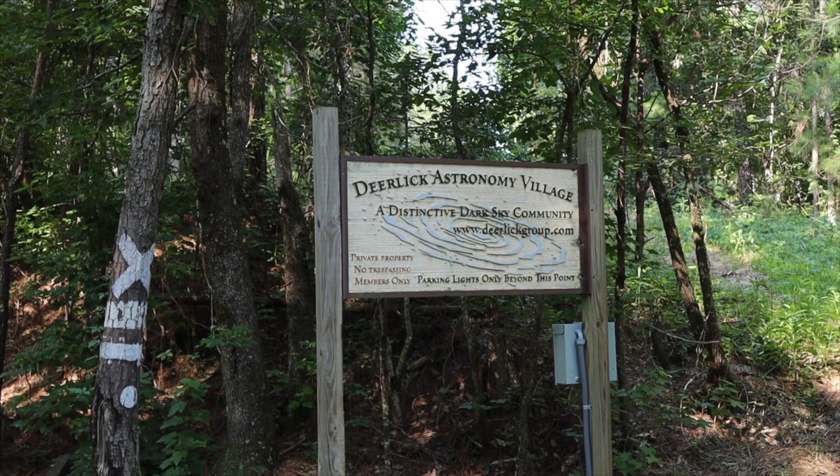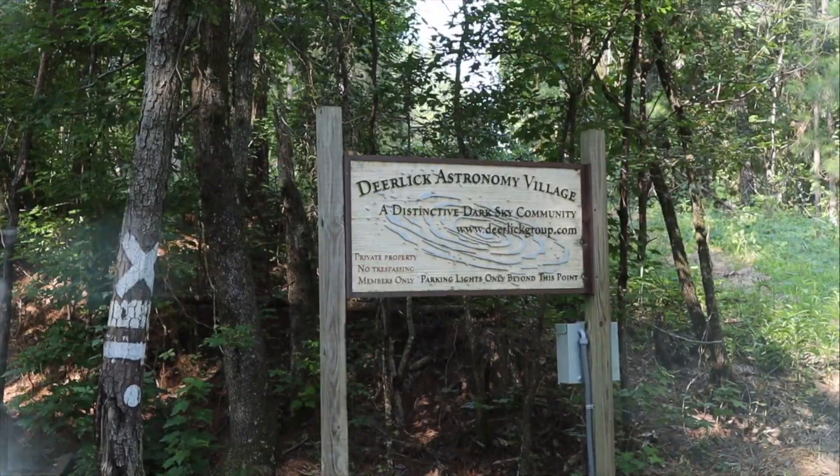Hey everybody, it's Amy Astro here, and guess where I'm at? My favorite place in the world — Deerlick Astronomy Village — with insider access this time.